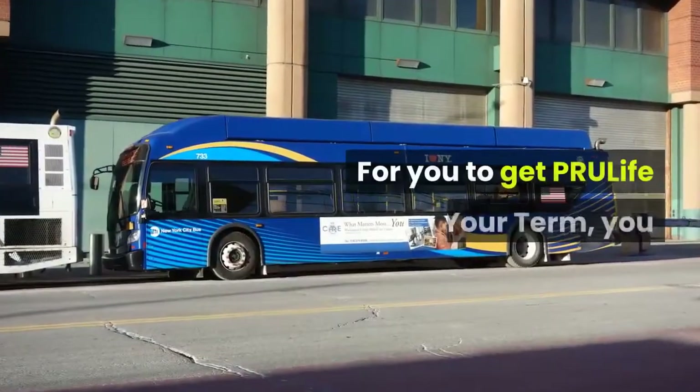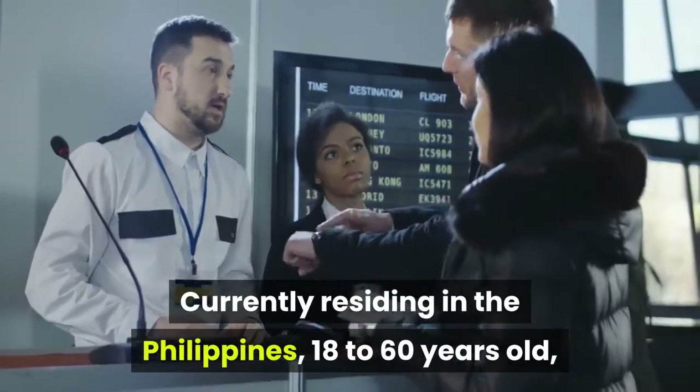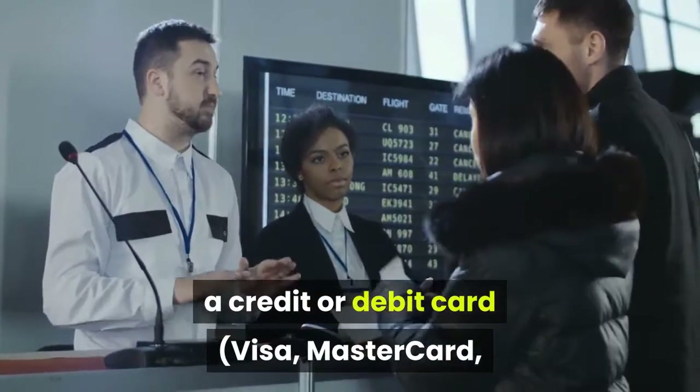To get PRU Life Your Term, you must be a Filipino citizen currently residing in the Philippines, aged 18 to 60 years old, and a credit or debit card — Visa, MasterCard, or JCB — owner.